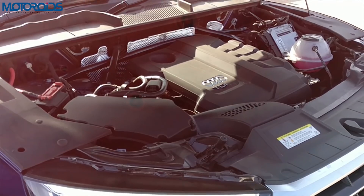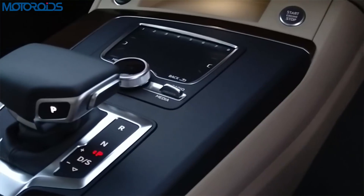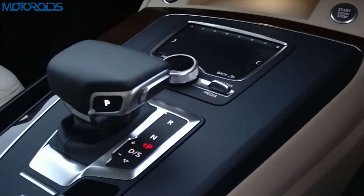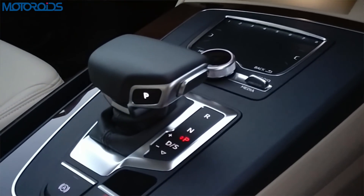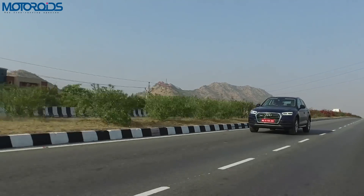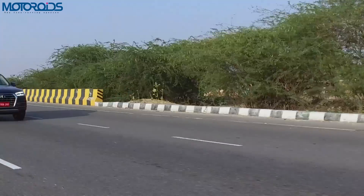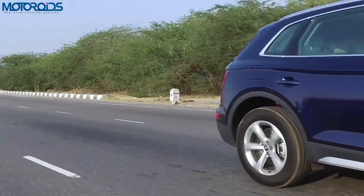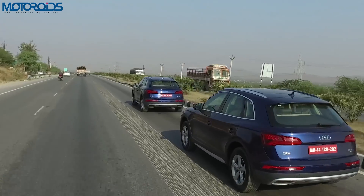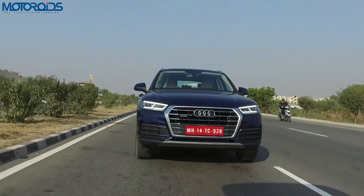Let's get started with the specs. This car is powered by a 2-litre diesel, and the power on tap is 190 hp with 400 Nm of torque. Transmission is handled by a 7-speed S-tronic, which is fast and smooth — much smoother than the previous version. The 0 to 100 sprint comes in 7.9 seconds and the top speed is 218 km/h.